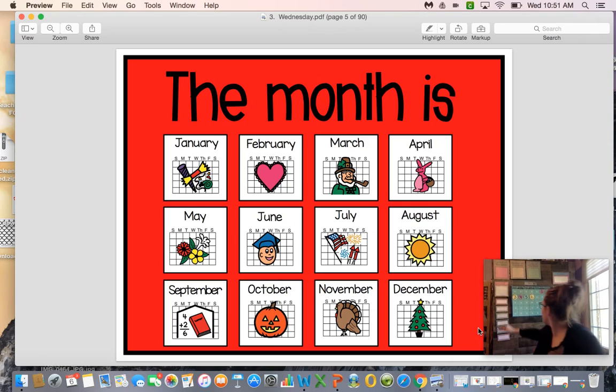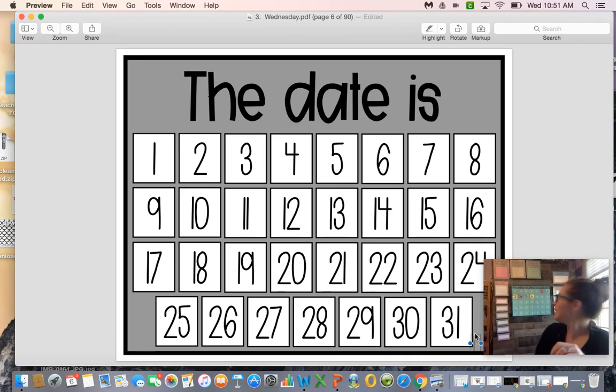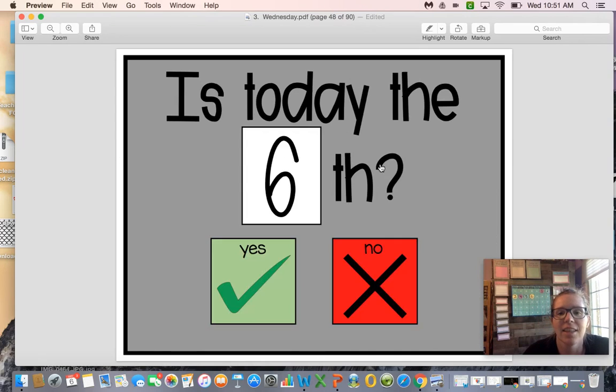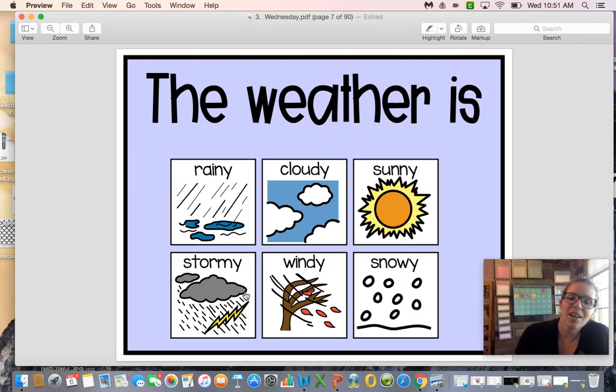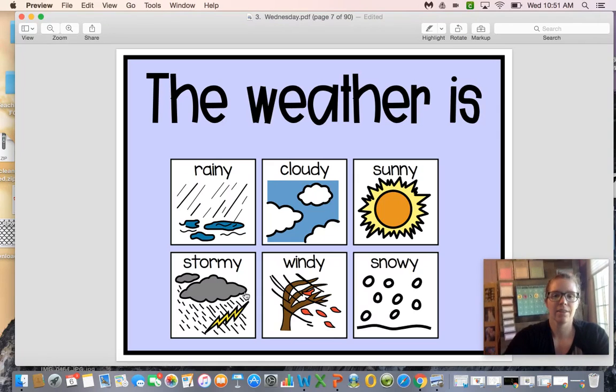The month is May — remember, our month is May. For the date, let's count: one, two, three, four, five, six. The date is the sixth. Yes, today is the sixth.